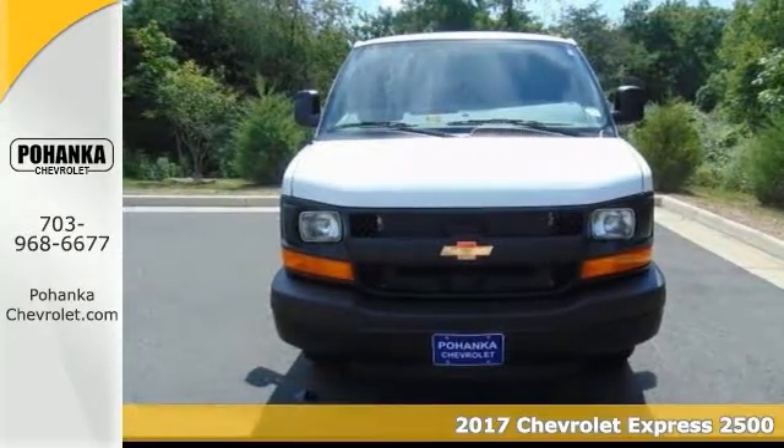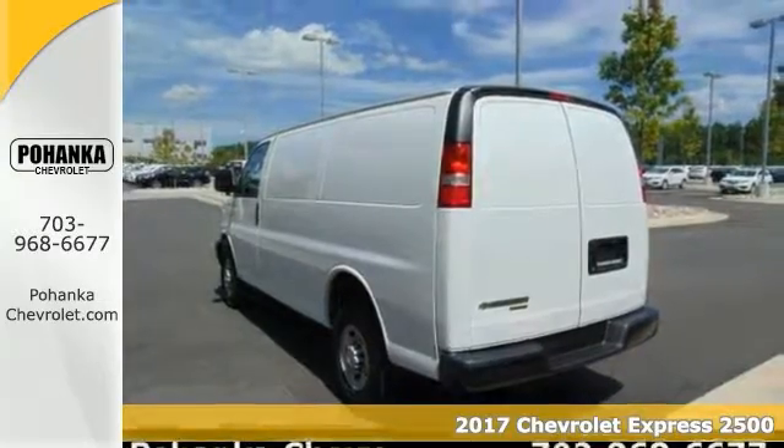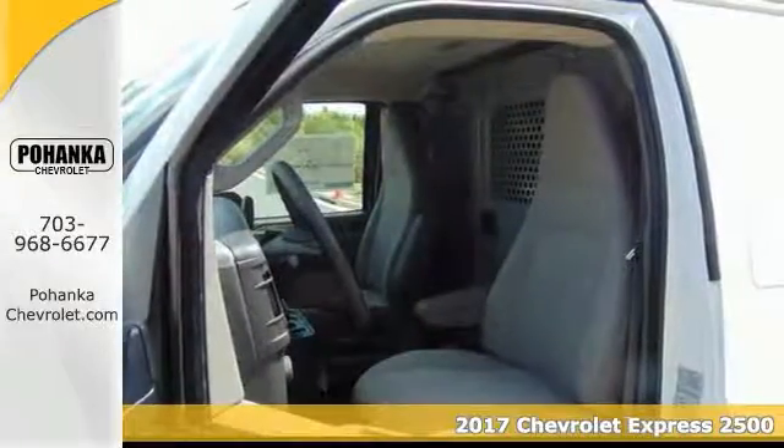You'll love this 2017 Chevrolet Express 2500. This work van makes the perfect companion for your work fleet, and it has many features you'll love too, including: